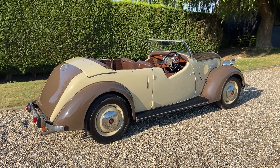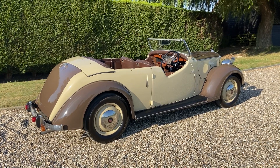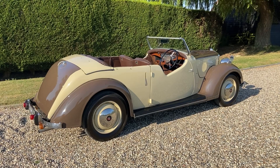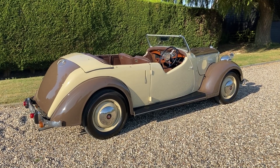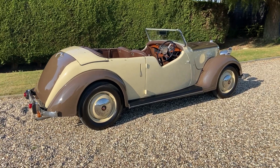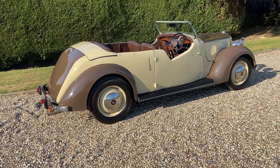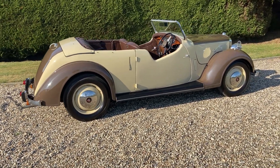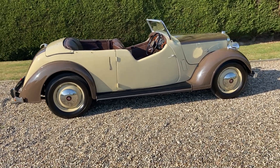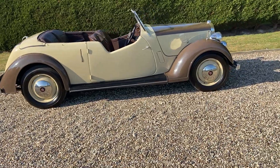Here is our Rover P2 12hp Tourer, one of just 200 made by the Rover company just after the war for export. This particular car stayed in the UK and was sold by Barats of Canterbury. It's been in the south-east of England, and Canterbury in particular, for all its life.